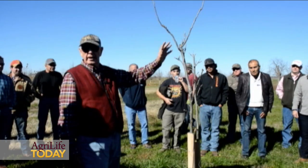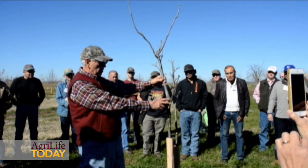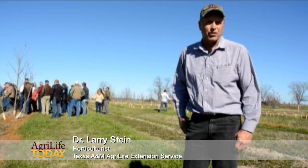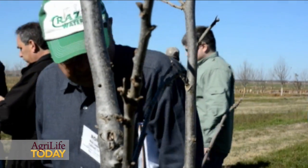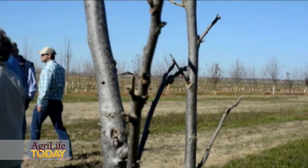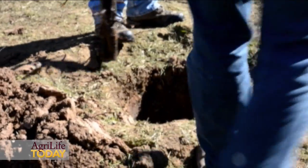We're at the Texas A&M Pecan Orchard today as part of the Texas A&M Pecan Short Course. The short course has been going on for over 30 years, and originally it was for county extension agents to bring them in for a week and educate them from A to Z on pecans. Today, we have growers from all over the world — we have people here today from South Africa, Australia, Mexico — and we will go over everything from A to Z on pecans: planting, training, establishment.